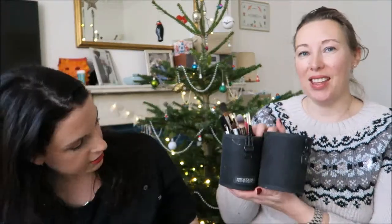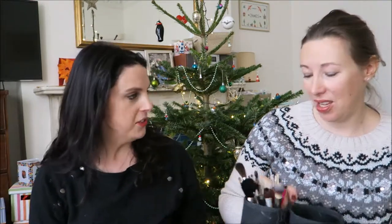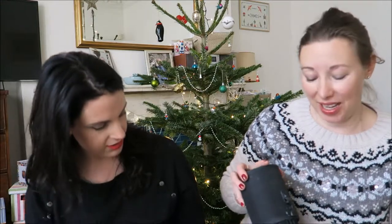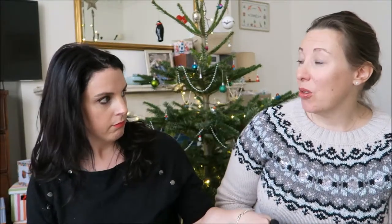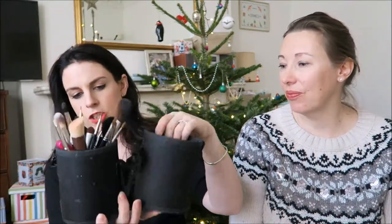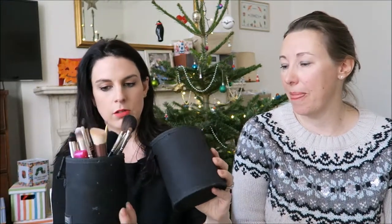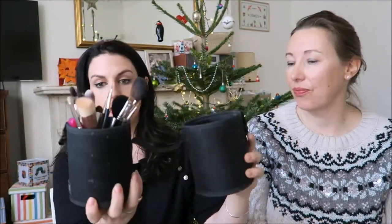Starting with my makeup brush container, which I actually thought I'd lost. I was doing a face painting job for my friend's daughter's fifth birthday party and thought I'd taken it and lost it - in fact I hadn't. I got it from Guru. It's slightly different to mine - I also have one from MJ which is softer.